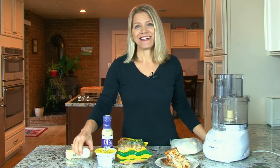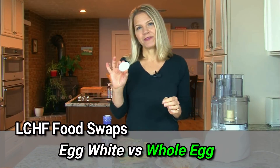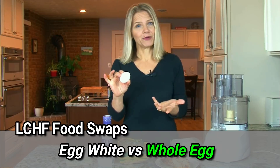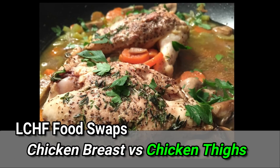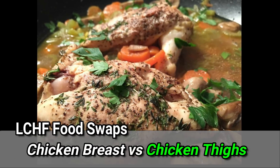For many years, we used egg whites and threw away the yolk, but that is no longer necessary. I have a video that goes more in-depth into eating eggs, but in my opinion, you'll do best and feel your best when you eat the whole egg and not just the egg white. Another challenging concept is choosing fattier meats. We don't use a lot of chicken in our home, but when we do, we like to use chicken thighs over chicken breasts because the thighs have a higher fat content.